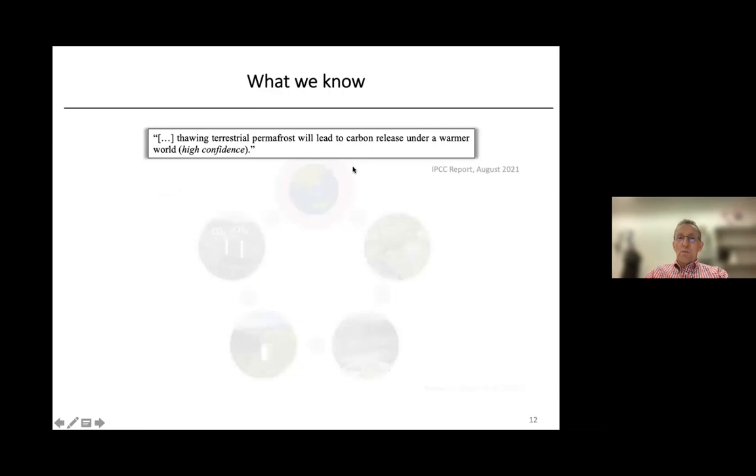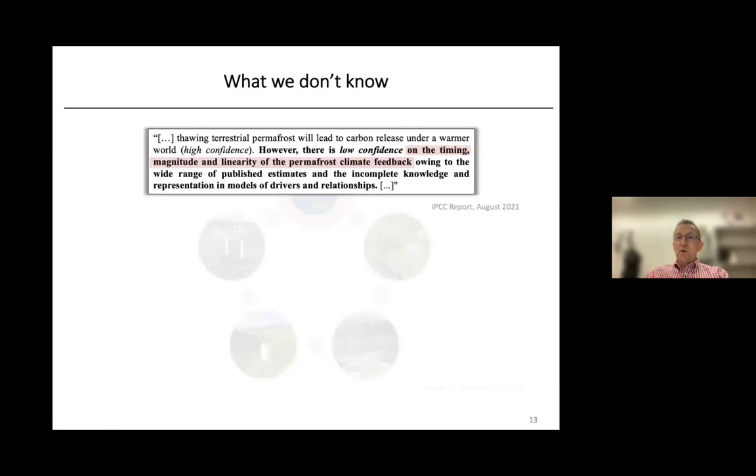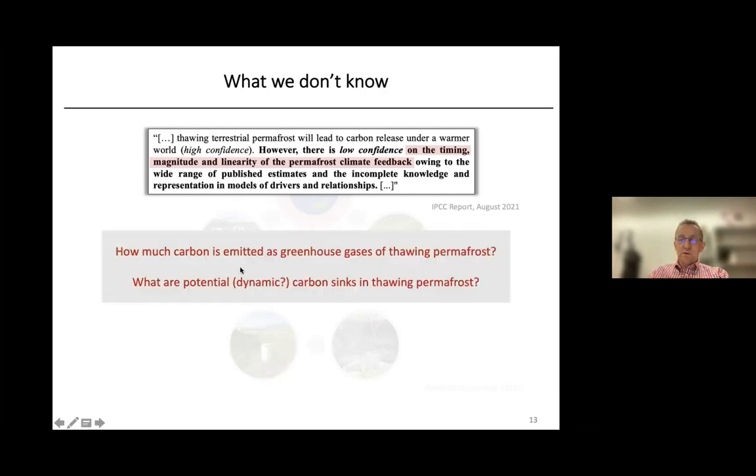There are many things we know about permafrost — for example, that thawing will lead to a release of carbon in a warmer world. But there are also many things we don't know in detail: the timing, magnitude, and linearity of the feedback between greenhouse gas emission, further warming, and further thawing. Two of the most important questions are: first, how much carbon is actually emitted as greenhouse gases in thawing permafrost? And second, in addition to sources of carbon, are there also potential sinks of carbon in thawing permafrost?